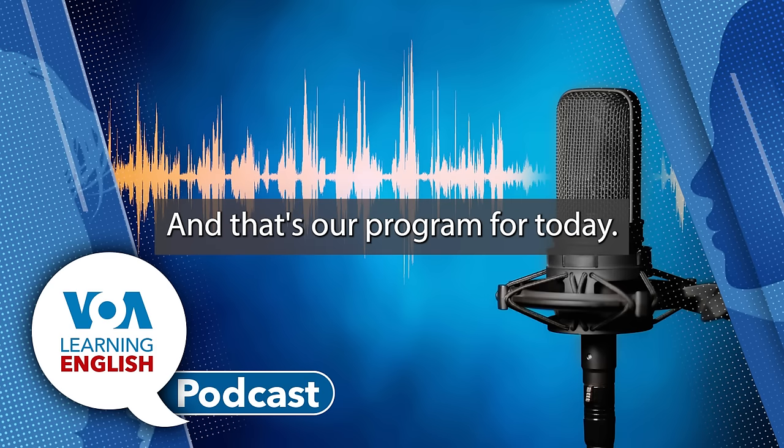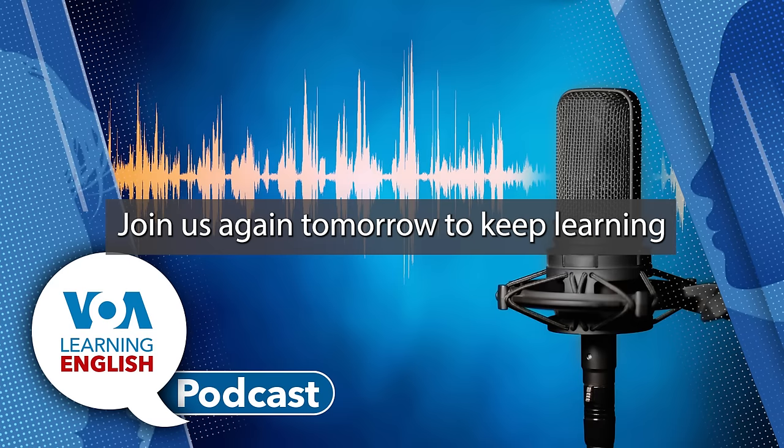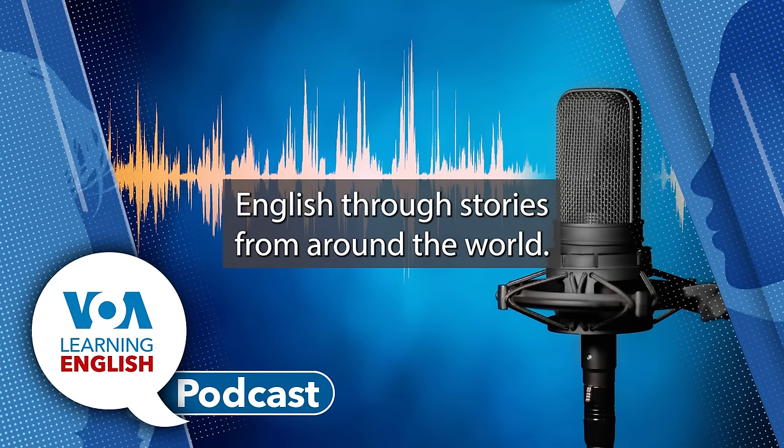And that's our program for today. Join us again tomorrow to keep learning English through stories from around the world. I'm Andrew Smith.